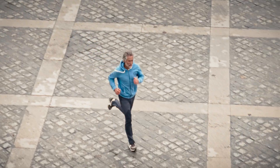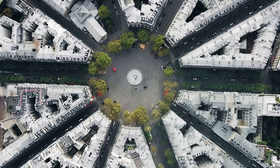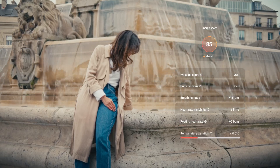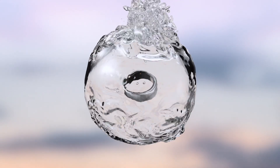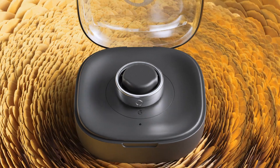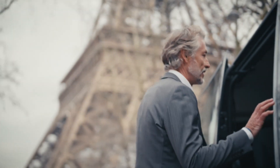Crafted with premium and enduring materials for extreme durability and unrivaled comfort that seamlessly accompanies you wherever life takes you — even beneath the surface. Easy charging and a week-long battery life, ensuring your activity and rest are tracked day and night.